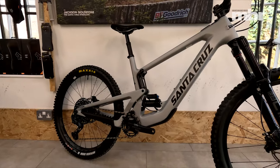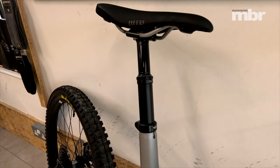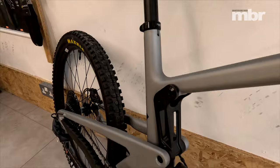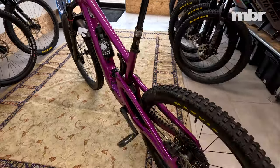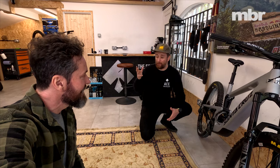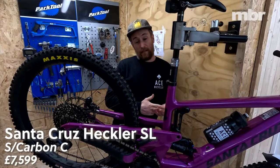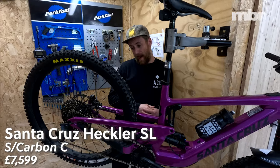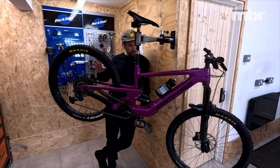There's a stock build right here - if the gloss magenta isn't for you, this is the matte silver they do, ready to go with Select Plus suspension and a OneUp seatpost, which is a rad post. If I was picking a color - magenta for photos, but the silver is the one I'd want to ride. It's a safer bet, and it's got a little fleck to it. So how much are we looking at? This build is seven six - seven thousand six hundred pounds. That's pretty reasonable for a lightweight mid-powered e-bike.